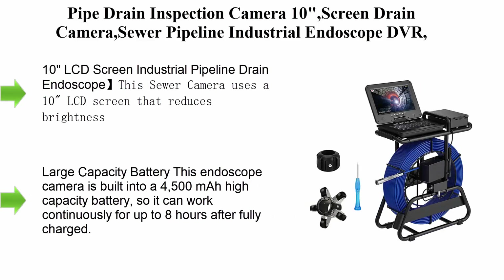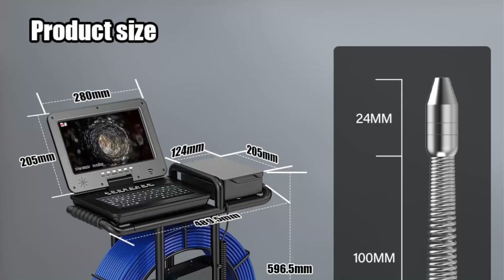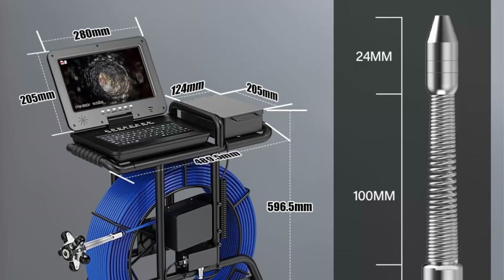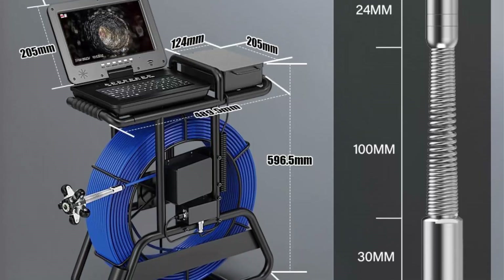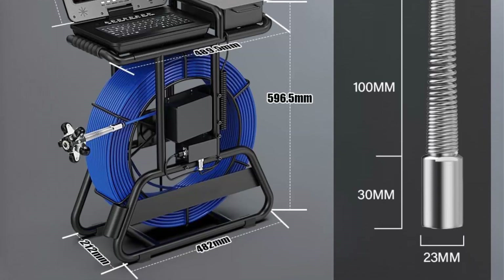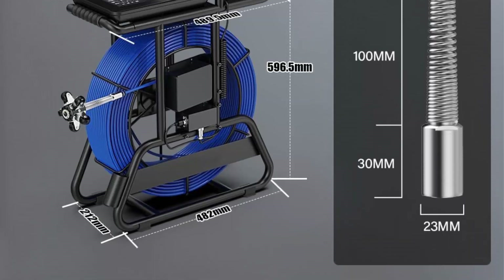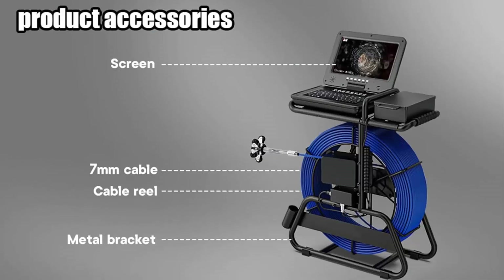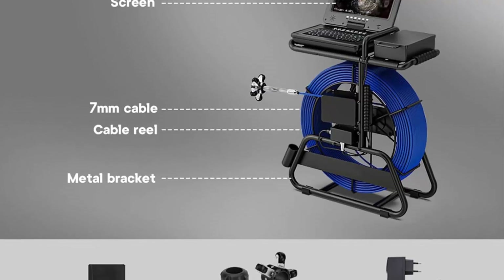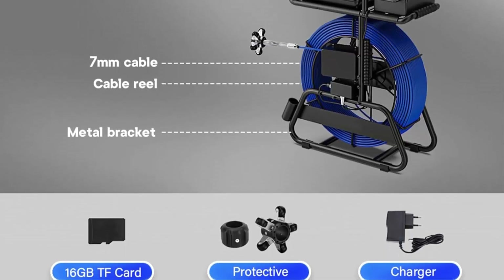Top 9: pipe drain inspection camera with 10-inch screen, sewer pipeline industrial endoscope, DVR video inspection, HD 1080p for sewer line, drain duct — 80m (262 feet), blue cable. The sewer camera uses a 10-inch LCD screen that reduces brightness changes depending on the viewing angle, allowing you to display clear images and videos.